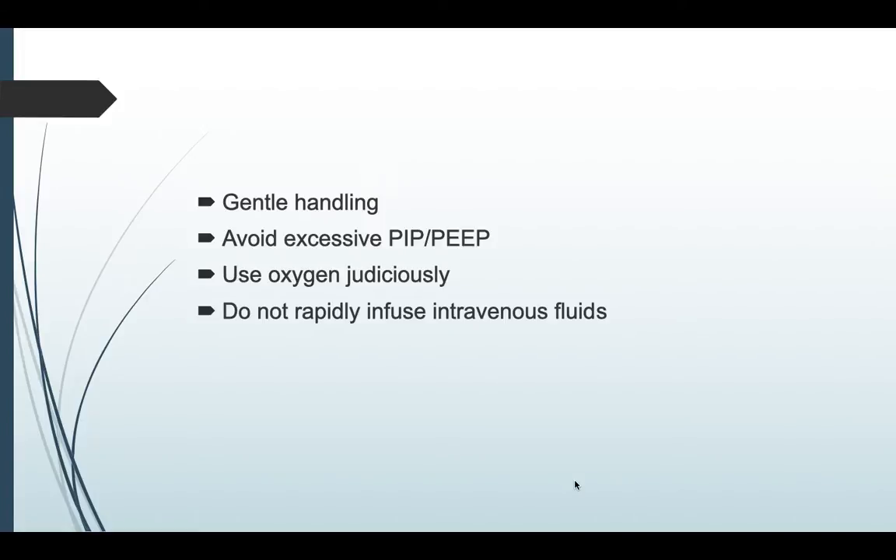Gentle handling is essential because these babies are very fragile — if not handled properly, the chance of intraventricular hemorrhage is high. Avoid excess PIP as well as PEEP, as both can contribute to decreased venous return, thereby increasing the chance of IVH, and can also result in pneumothorax. Judicious use of oxygen is important. Do not infuse fluids rapidly, as this will alter intravascular volume and can lead to intraventricular hemorrhage.